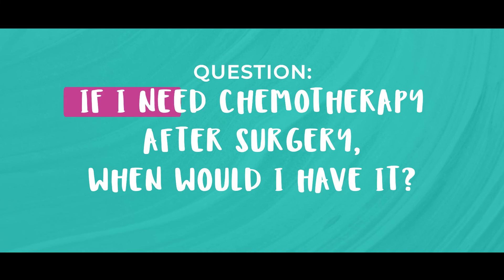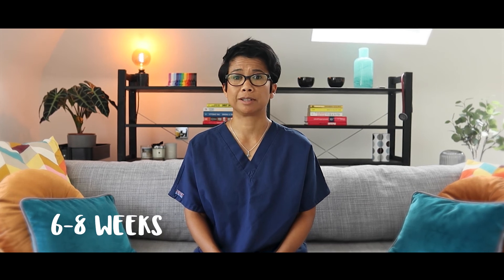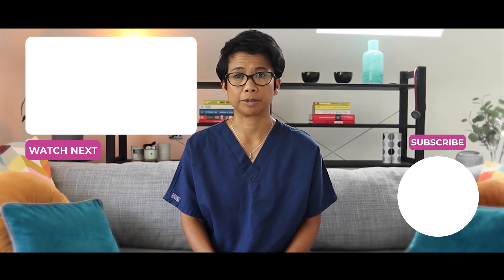If you need chemotherapy after surgery, when would you have it? Well, this normally happens anything between six to eight weeks afterwards. It's important that you have healed from your surgery before chemotherapy starts, and any infection or re-healing problems may actually delay chemotherapy from starting.